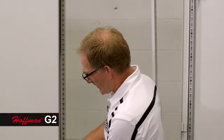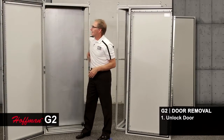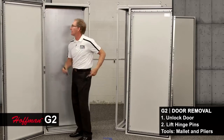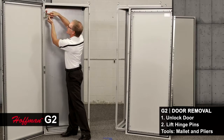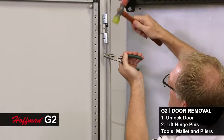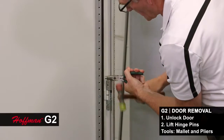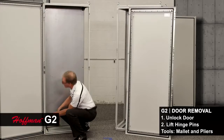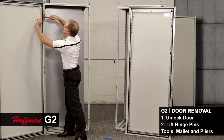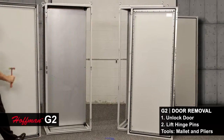Now I want to demonstrate the same task using the Hoffman G2 Pro line. First thing you'll notice are three hinge bodies. The tools I like to use for this task are a light small mallet and needle nose pliers just to make this easier. And now we have that door off as well.